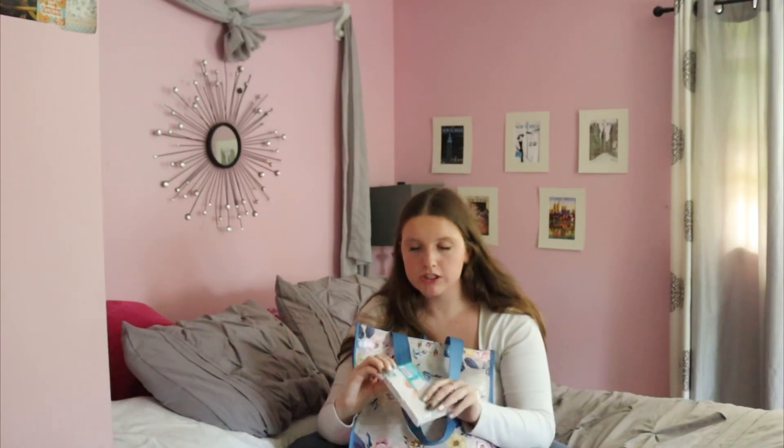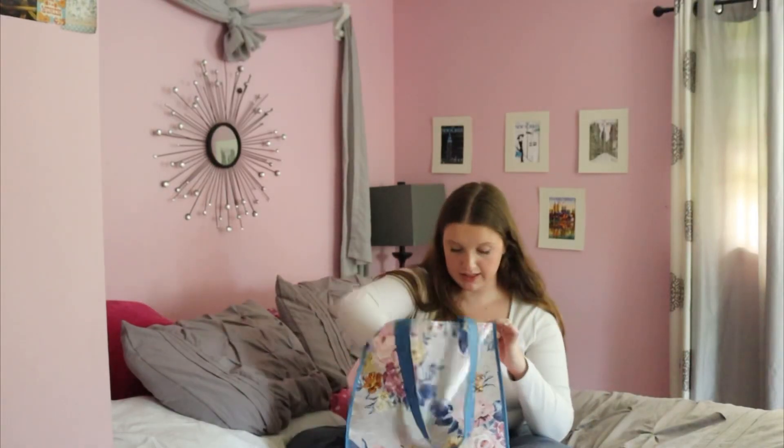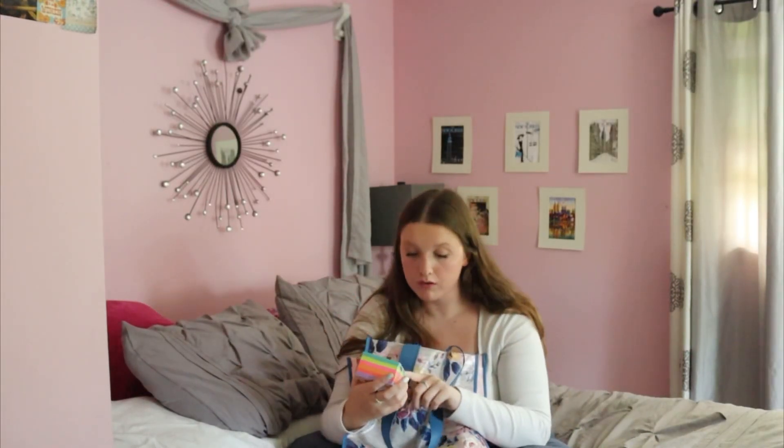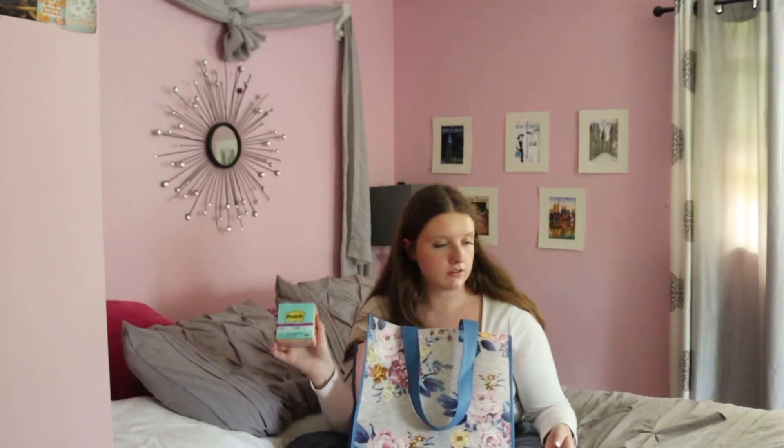I got a pack of gold index cards — there's 100 in here; you never know when you need them. And last but not least, I got a pack of Post-its. There's six different colors and there's 70 each. I use these in my notebooks and at my house, so these are all I'll need for this year.